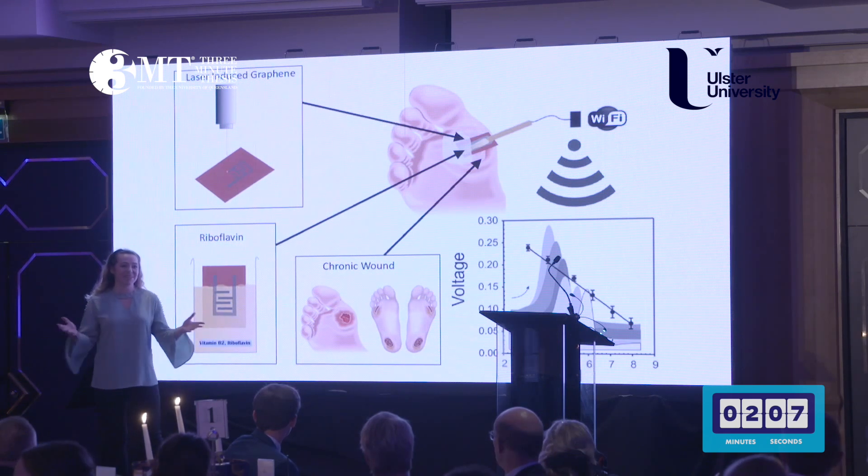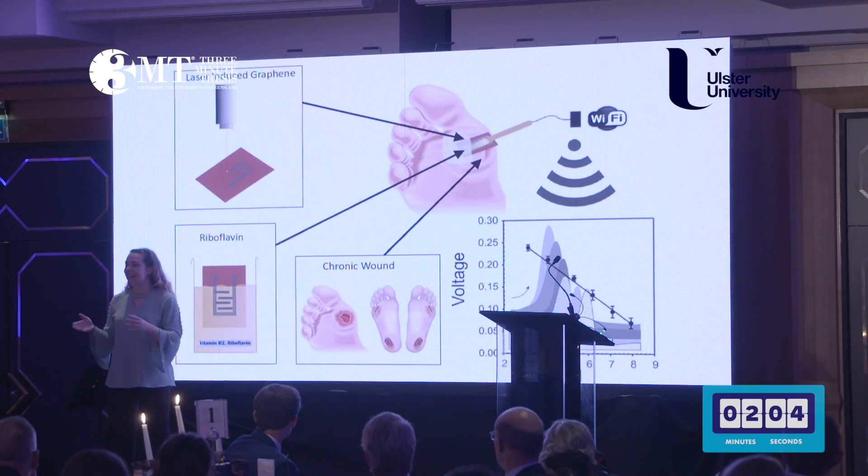My name is Sarah Cameron, and my research focuses on a smart bandage device that can detect infection in chronic wounds.